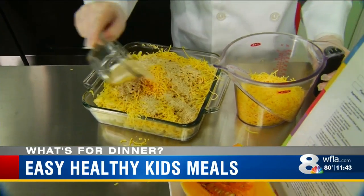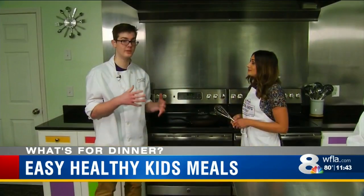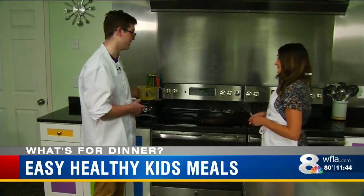Creamy butternut squash mac and cheese — the butternut squash is going to be in the cheese sauce and it's going to be pureed. We have it in our food processor right here.